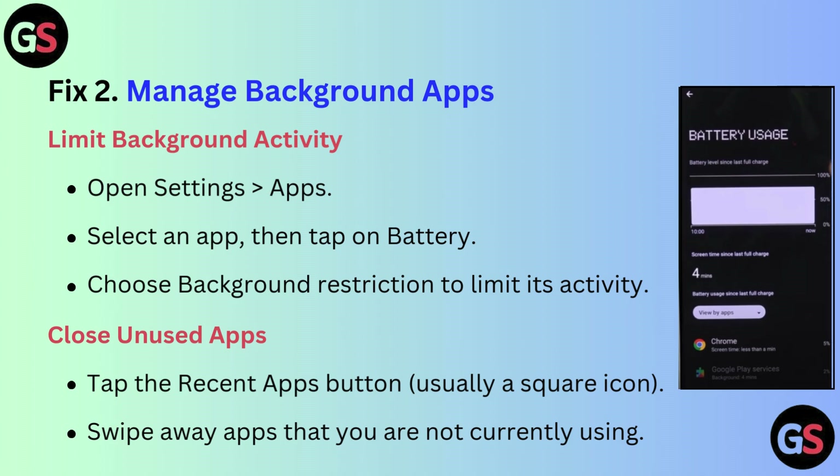To close unused apps, tap the recent apps button — usually a square icon — and swipe away apps that you are not currently using.